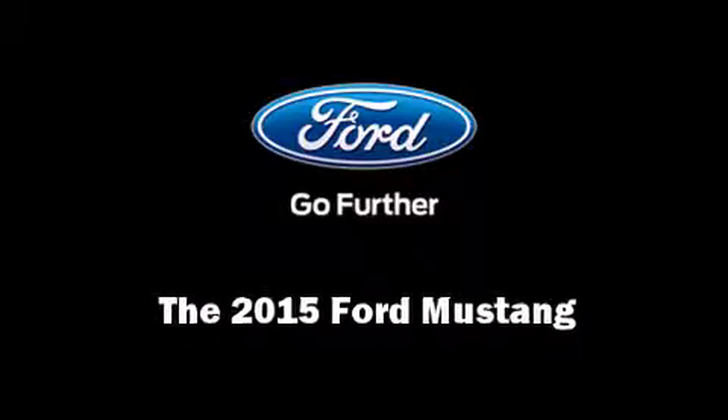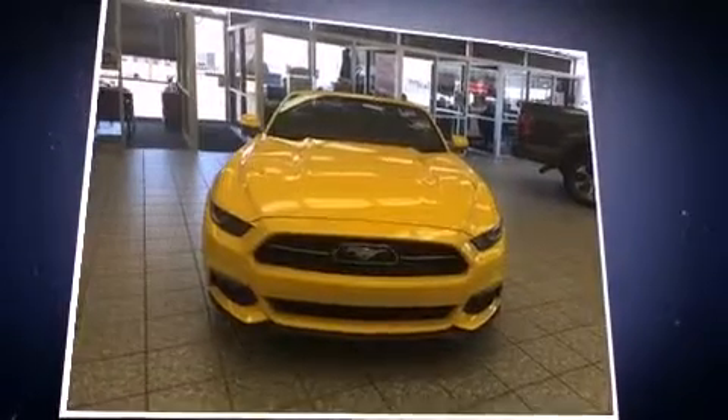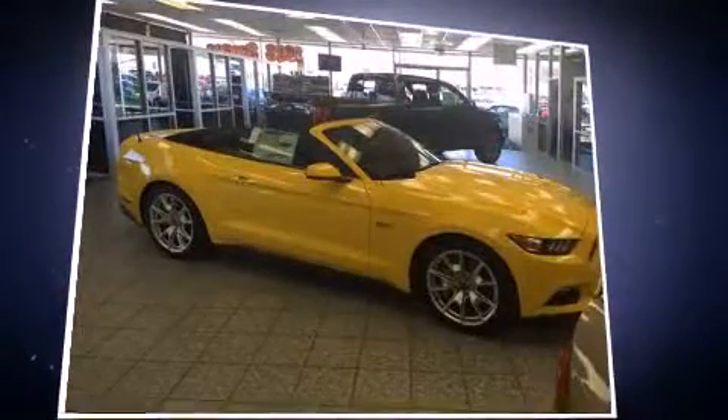Outstanding design defines the 2015 Ford Mustang. This two-door, four-passenger convertible will allow you to take command of the road with confidence.